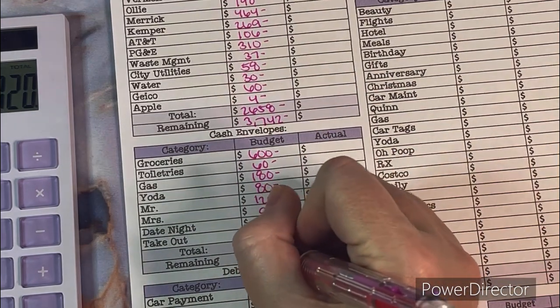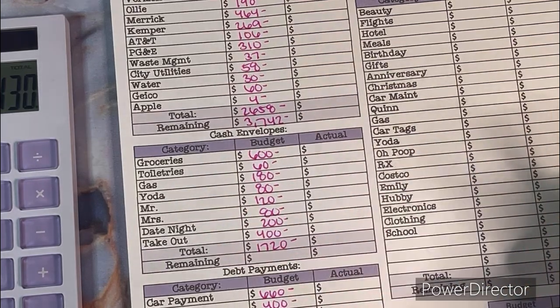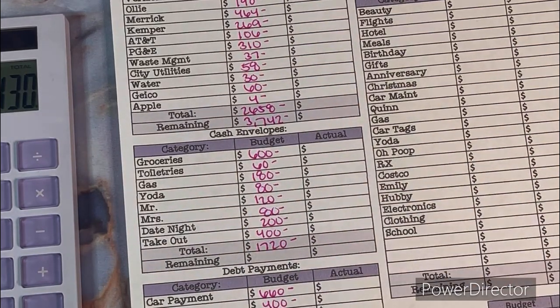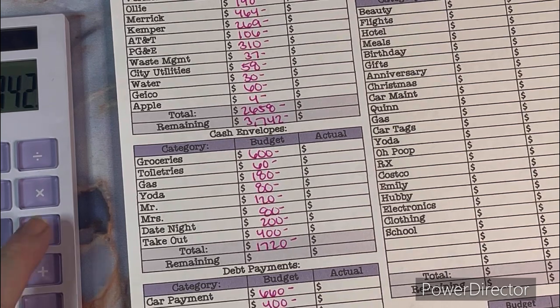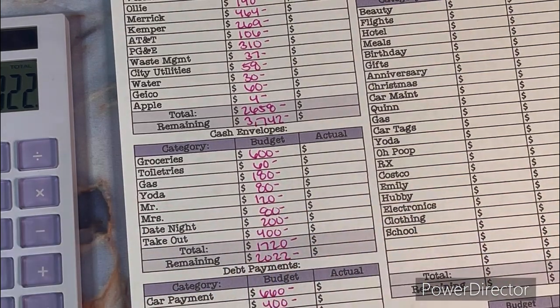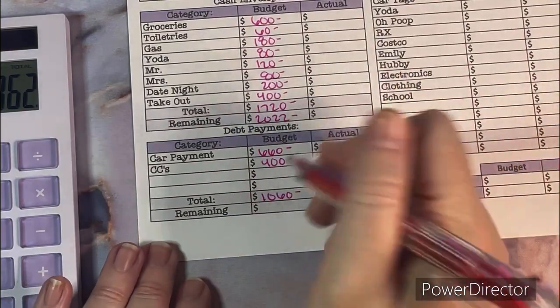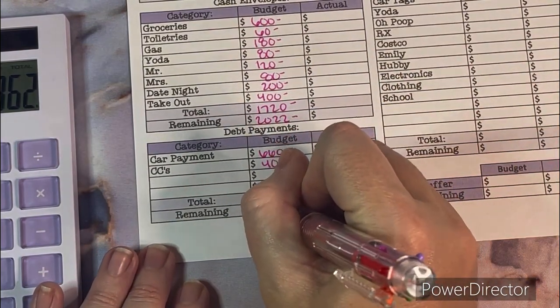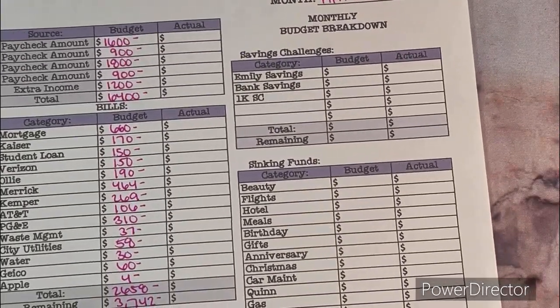So the cash envelope total comes to $1,720. Divided by four weeks that's $430 a week, which is a little higher than usual — I usually like to stay under $400. So $3,742 minus $1,720 leaves $2,022, minus the $1,060 for debts, leaving a balance of $962.